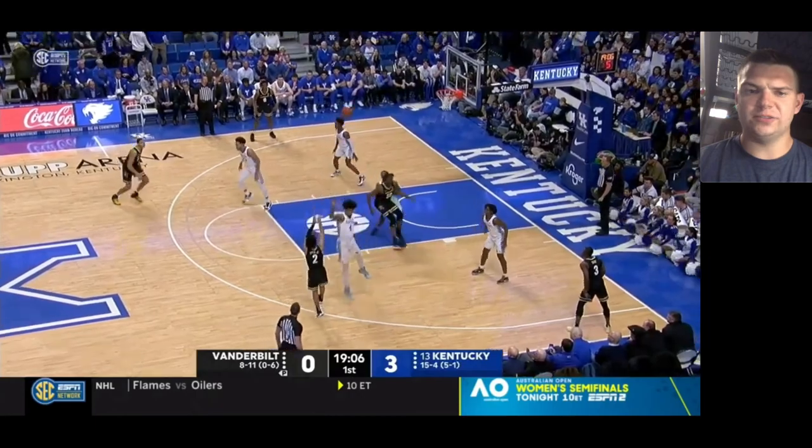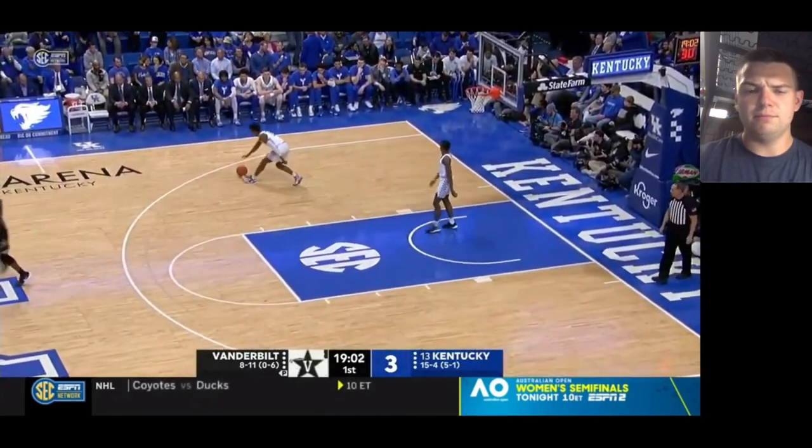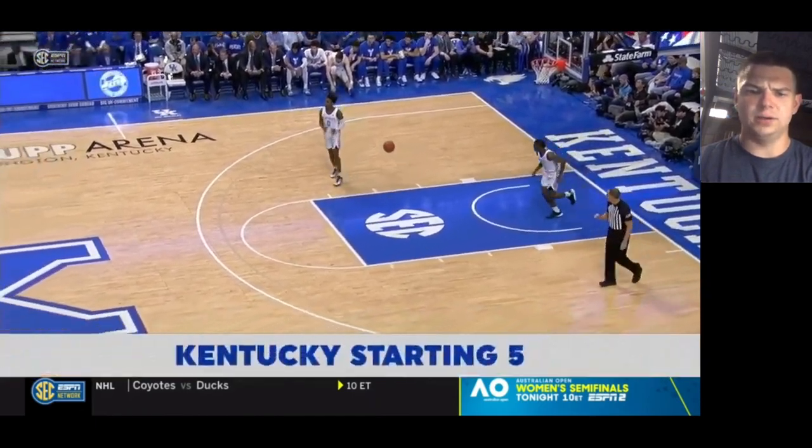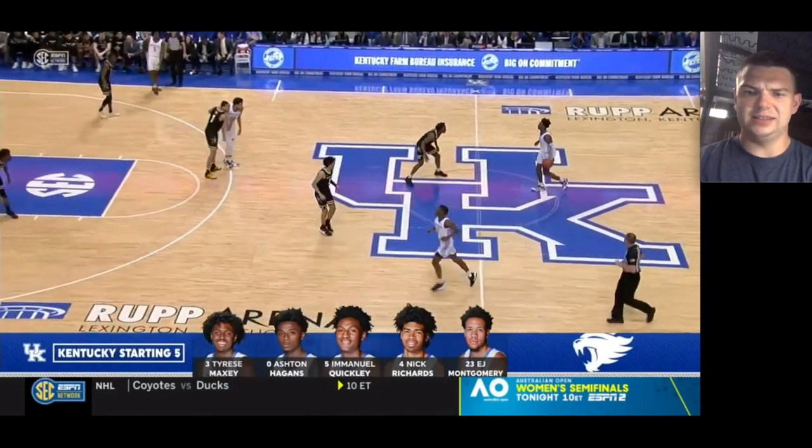He hasn't really done much offensively yet. He had a nice little back cut that he stopped halfway — maybe could have gotten a drive or a pass there, but overall probably made the right decision. And here he is on Ashton Higgins again.